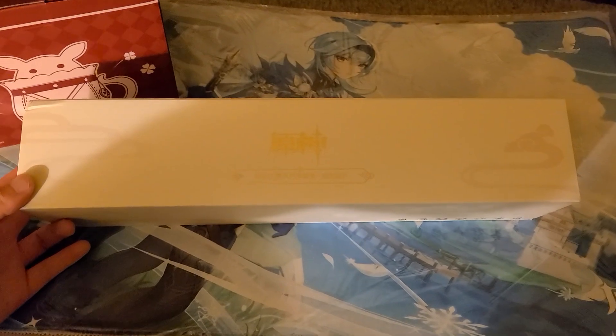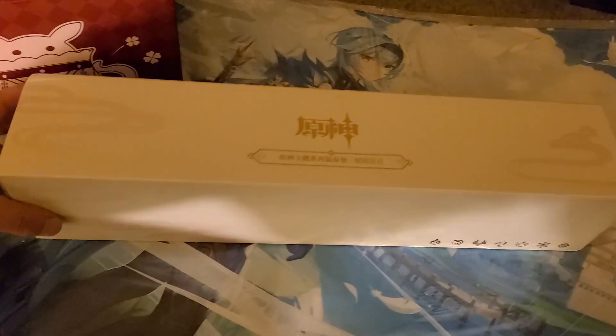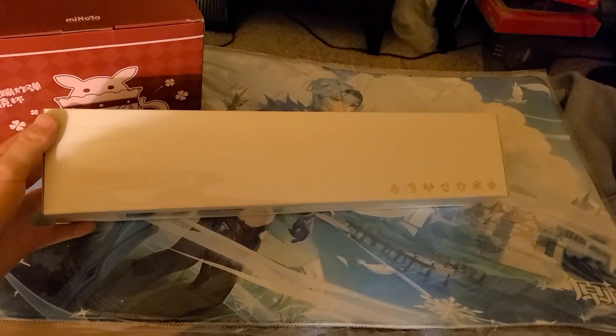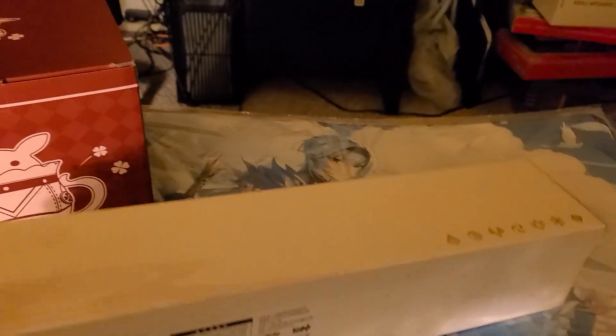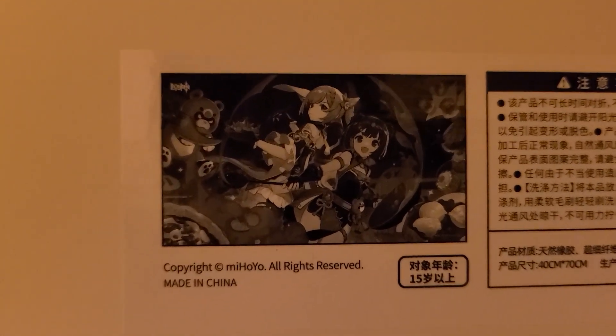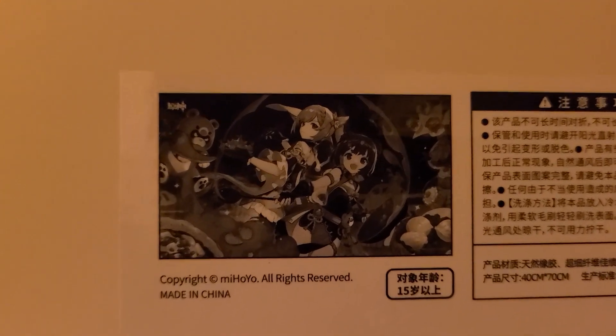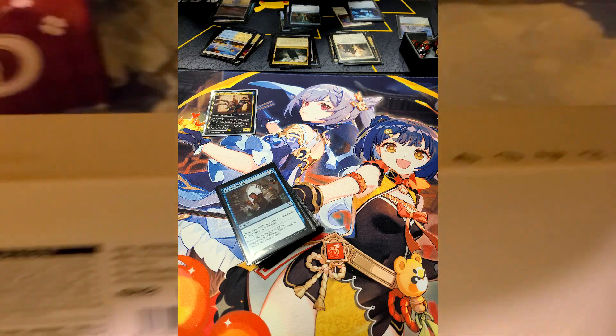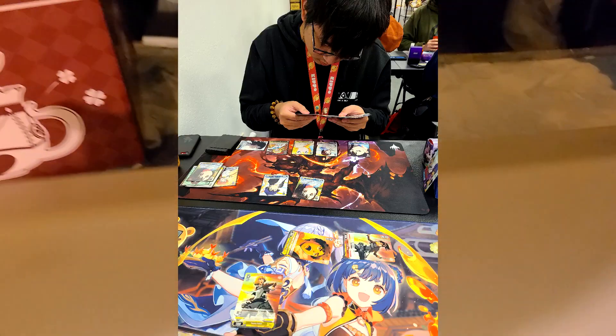Next up is another official Genshin desk mat — here's the box, you can see the elements on the corners. The mat features Keqing standing back to back with master chef Xiangling, with some food items in the corners and Guoba on the side. Really nice mat with great official art. I'm not going to open it right now but that's what it looks like.